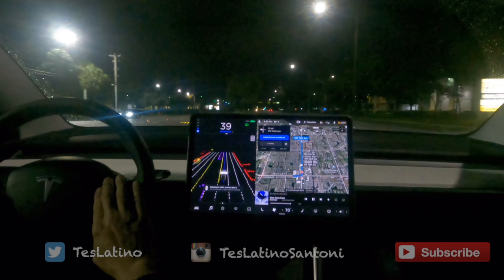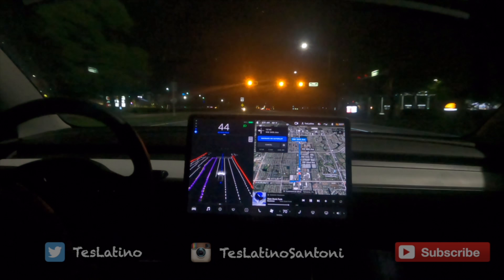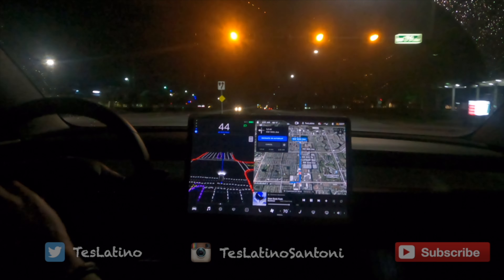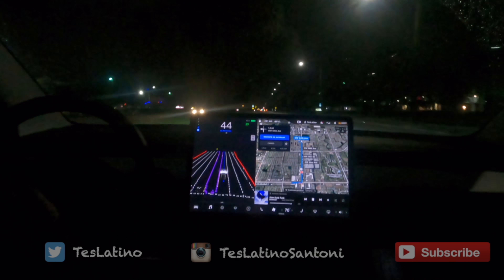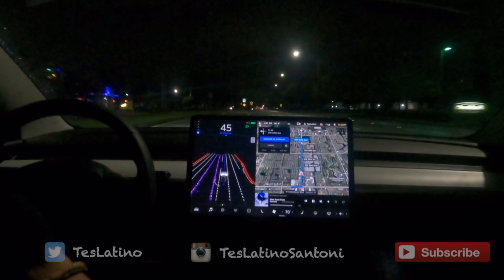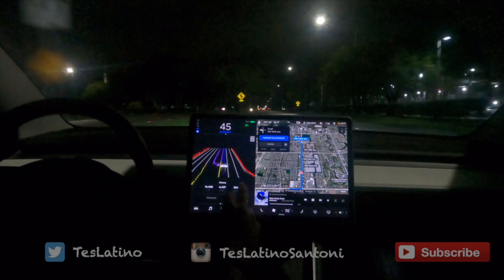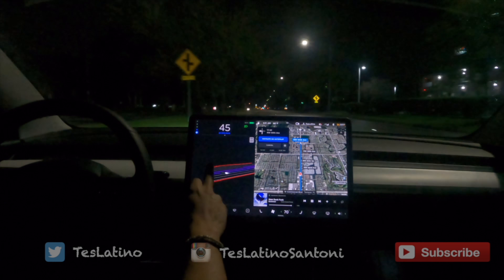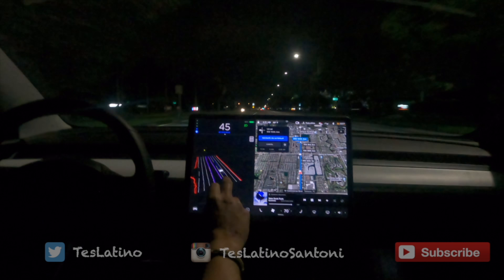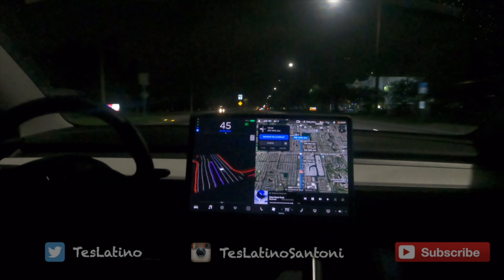There's some water here — just got rained on by sprinklers. This looks really sweet. The car can see the entire road, both my side and the other side — really cool.